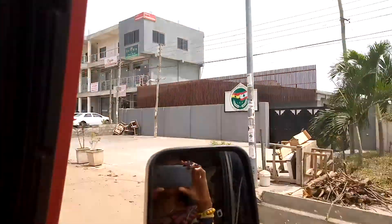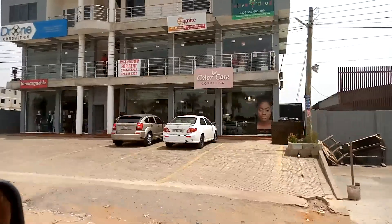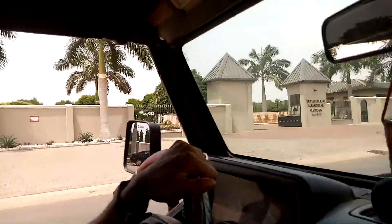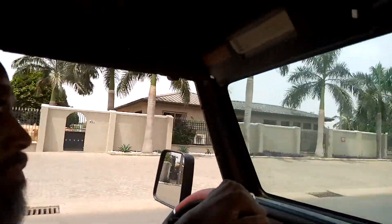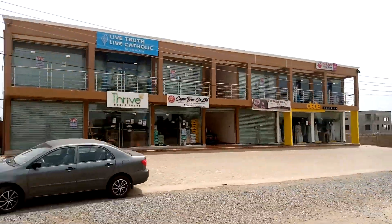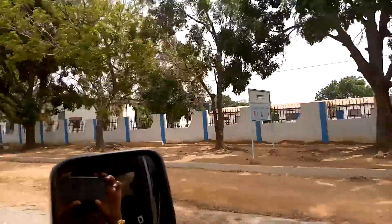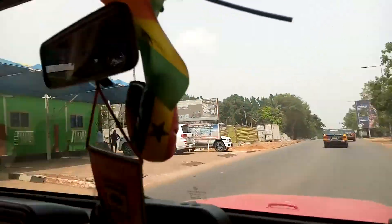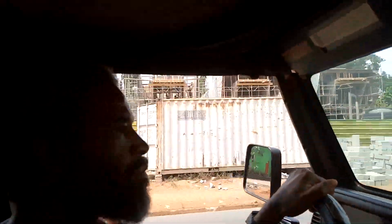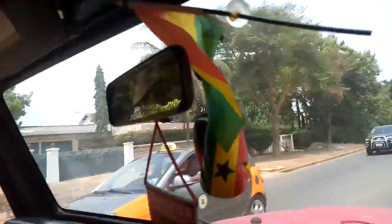This is the building that we are looking at. There's a cemetery right here. There's the other building right there. Schools, houses — everything is being built here.